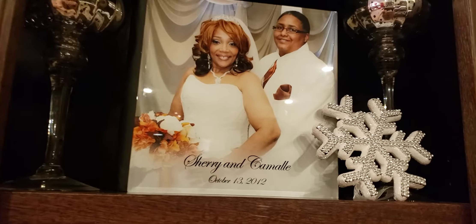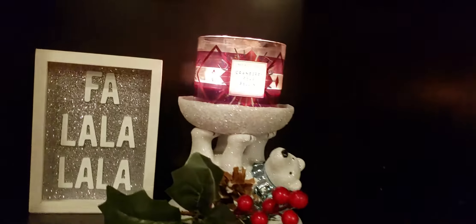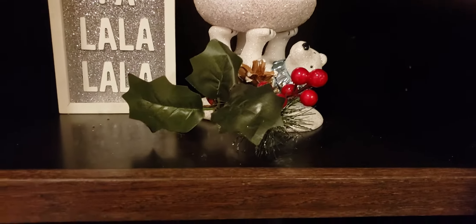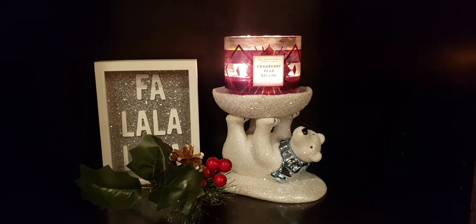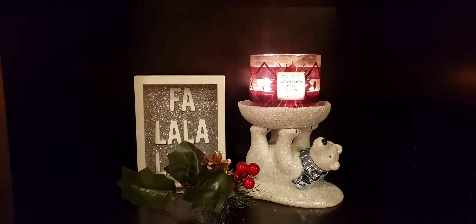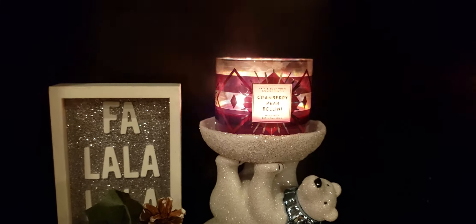On the second shelf, this is how I decided to decorate here. I have this little sign that I actually purchased from Target Dollar Spot last year — it says fa la la la la la. And then I have this pick that I actually purchased from the Dollar Tree. It just has some red berries in it, a pine cone, and some green leaves. And then I have my beautiful candle holder that I got from Bath & Body Works on Candle Day. I also have my candle that I'm burning — Cranberry Parabolini. It smells amazing, so if you're able to pick it up, I would suggest getting several if you can. It really smells good and it looks beautiful when it's actually lit. You can see the fire bouncing around in there and it smells delicious.